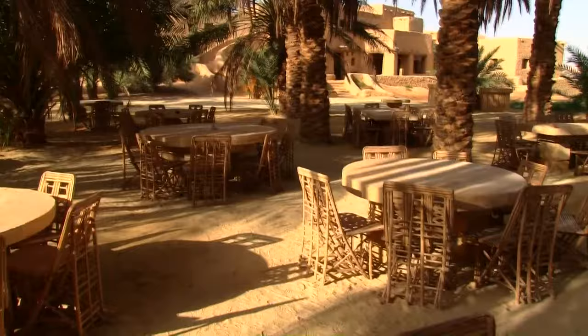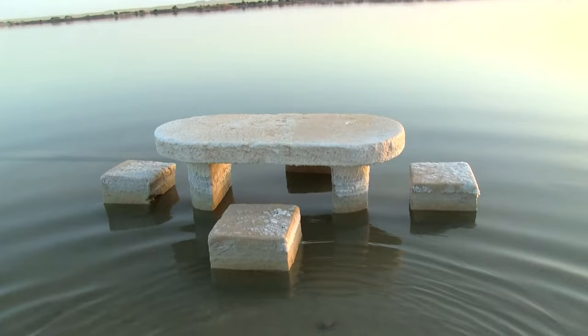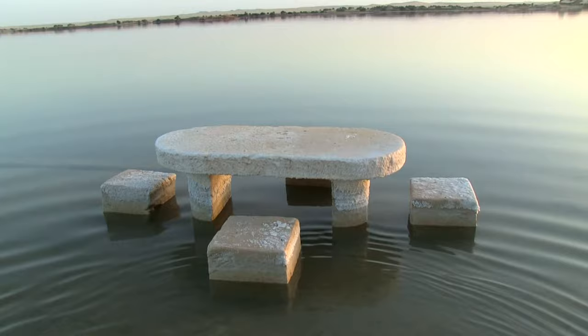Back at our eco-lodge, lunch was served al fresco in a glade of palm trees. And just beyond that, to our absolute surprise, a salt water lake that we could get into.